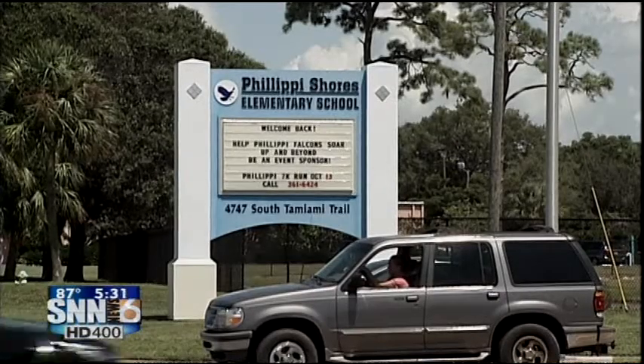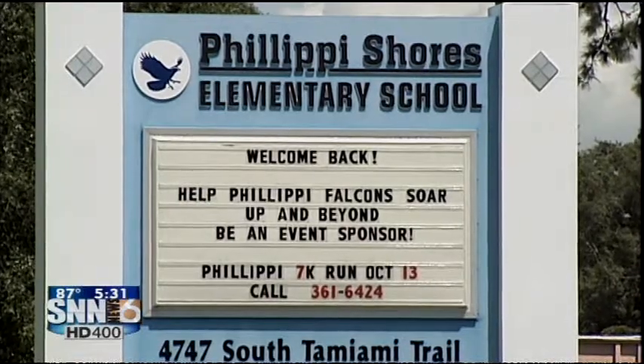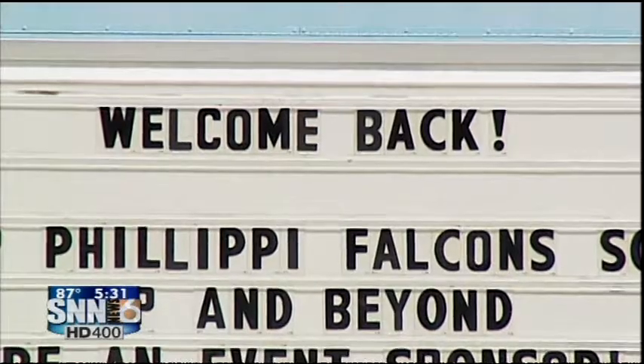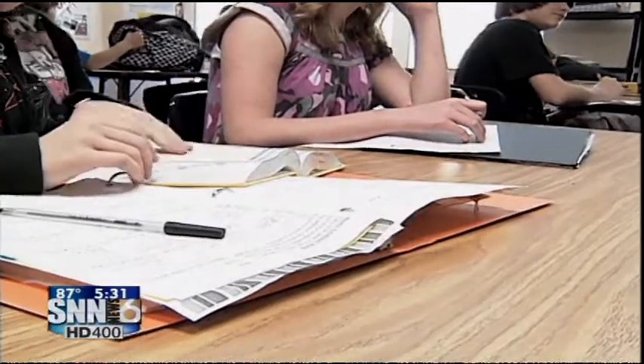Phillippe Shores Elementary saw such an unexpected rise in registrations — students just showed up on the first day — the school was forced to, in some cases, double the classroom size, which is a cause for concern to parents and school administrators.